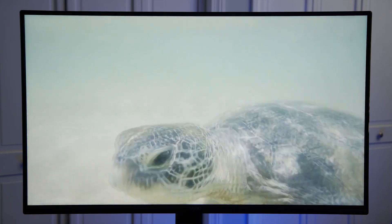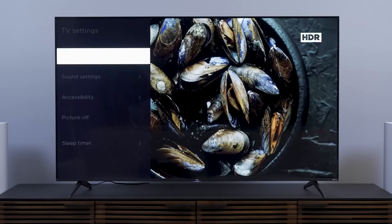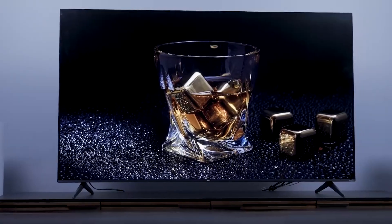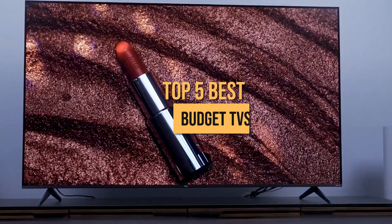Buying a budget TV can be confusing and overwhelming. With so many different brands, models, and features to choose from, it's hard to know where to start. That's why, in today's video, we're going to reveal the top 5 best budget TVs on the market right now.